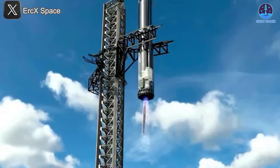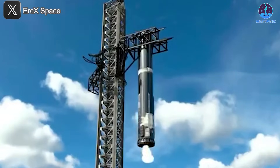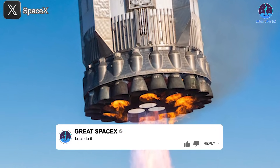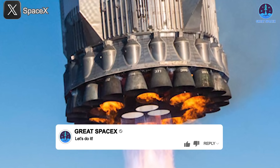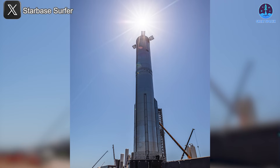This also increases trust in Starship's ability to carry out high-stakes missions — whether satellite deployment, lunar cargo delivery, or eventually crewed flights to Mars. Flight 9 is shaping up to be one of the most important missions yet in Starship's journey.